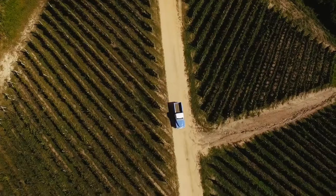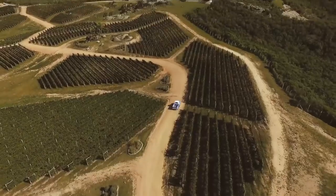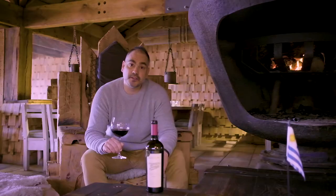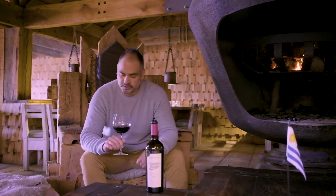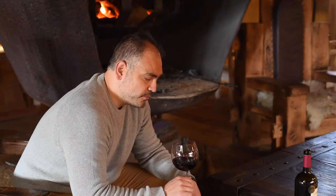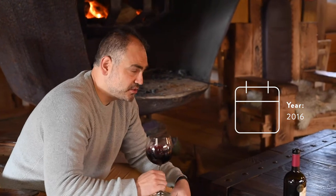Bodega Garzon is the number one wine exporter in the country. Another Merlot from the East of Uruguay, 2017. Great vintage. Very expressive, rounded, very different. Because they have the hints of the graphite, of some mineral notes, like stony notes.